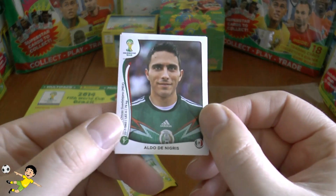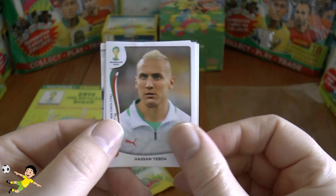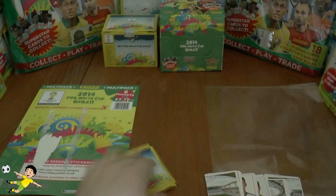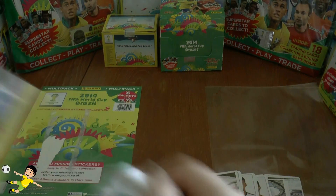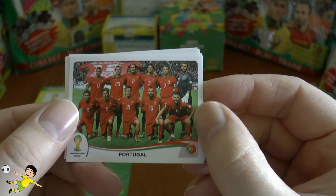Next up we have De Nigris, Timmy Cahill now playing for Australia, Yebda, Sergio Reyes who plays his football in La Liga, Saipalo, and then moving into the final packet of this multi-pack opening.